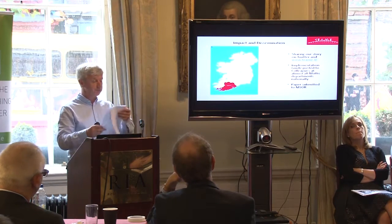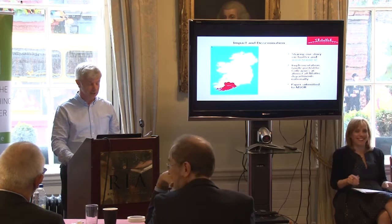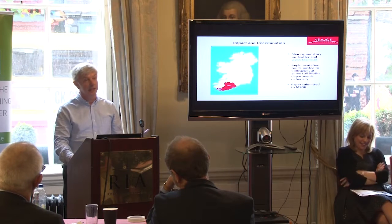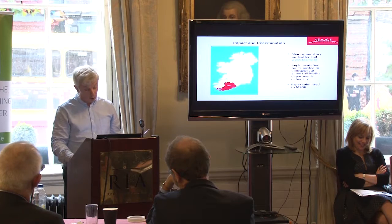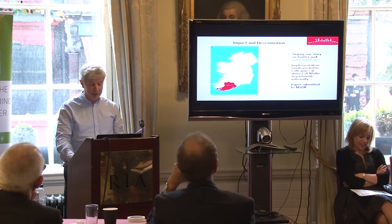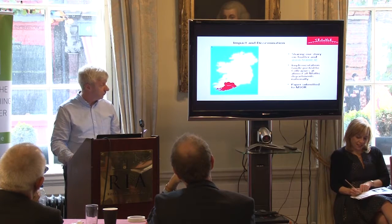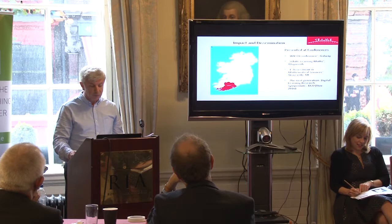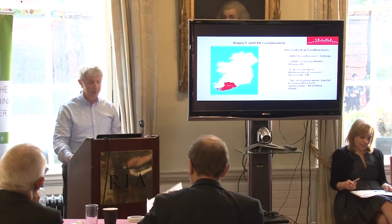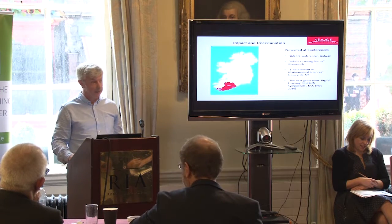Impact and dissemination — we want to get our story out there. We're sharing our story on Twitter and on our website. The implementation guide has been posted to colleagues at almost all maths departments nationally. A research paper has been submitted to the MSOR following the conference in Newcastle on e-assessment. We've presented at various conferences: the Irish Maths Learning Support Network Conference in Galway, Adults Learning Mathematics in Maynooth, and e-Assessment in Mathematical Sciences — the conference in September in Newcastle.